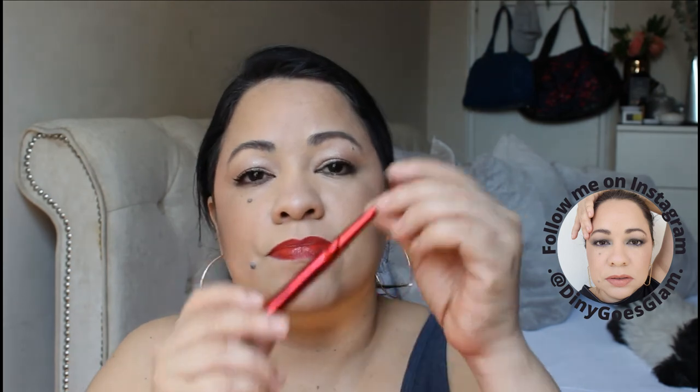And this is it! If you like red lipstick, you're not gonna be disappointed. This is beautiful — it's very creamy, it's not matte, it's creamy with some shine. It will transfer, just so you know.